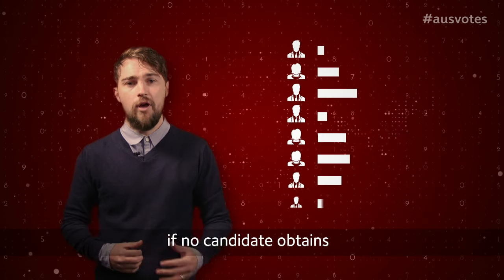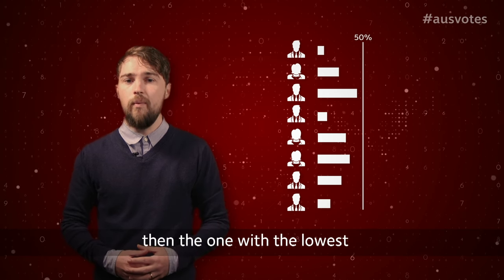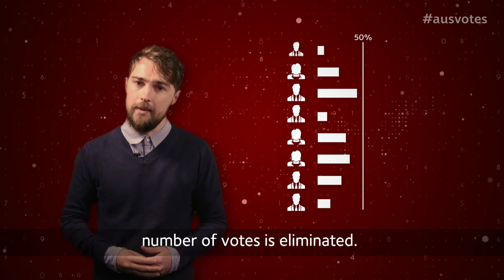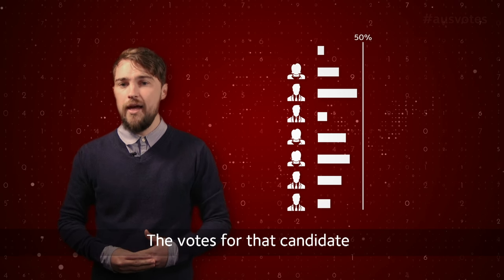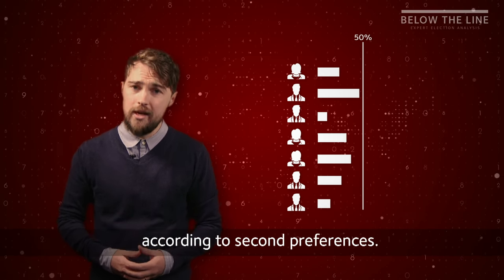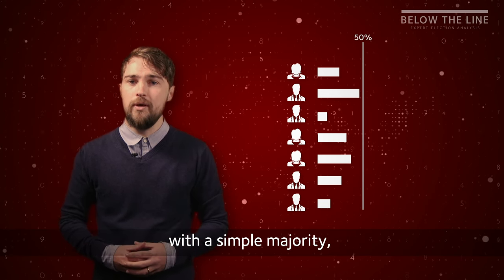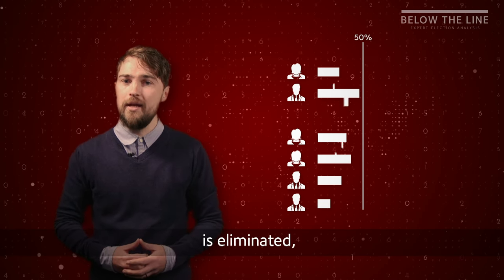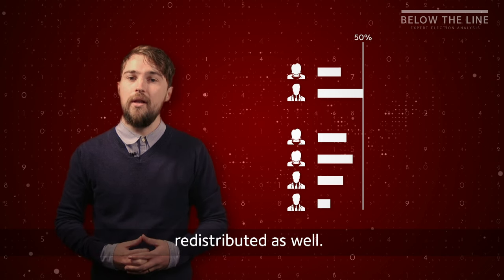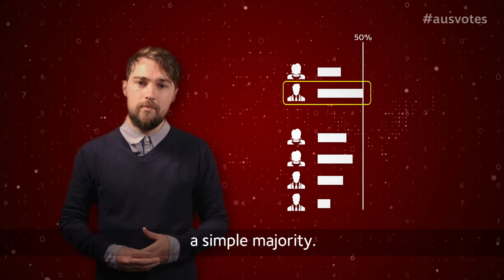When the votes are tallied, if no candidate obtains more than 50% of first preference votes, then the one with the lowest number of votes is eliminated. The votes for that candidate are then distributed amongst the remaining candidates according to second preferences. If there is still no one with a simple majority, the second last candidate is eliminated and their votes are redistributed as well. This continues until a candidate achieves a simple majority.